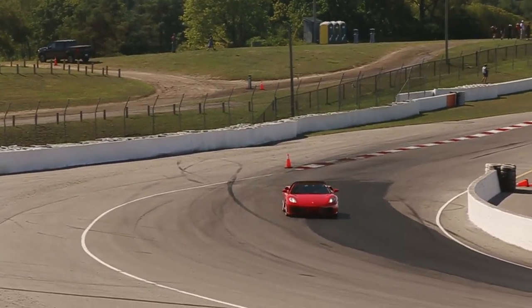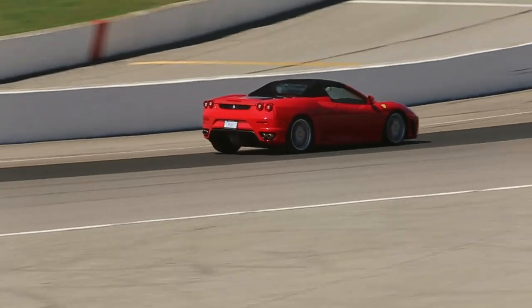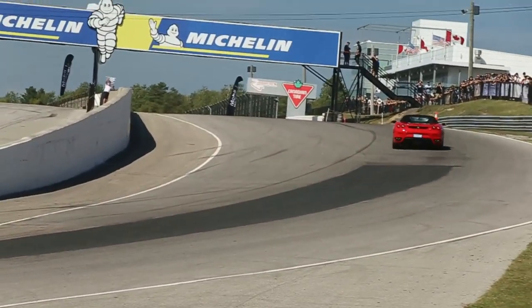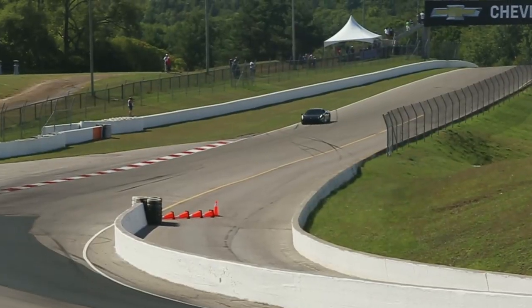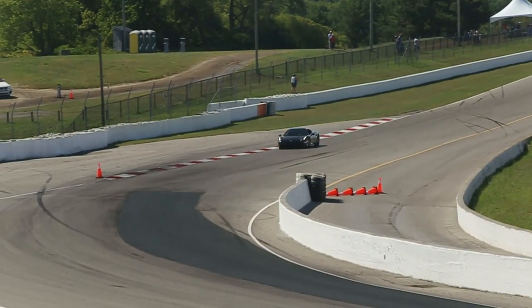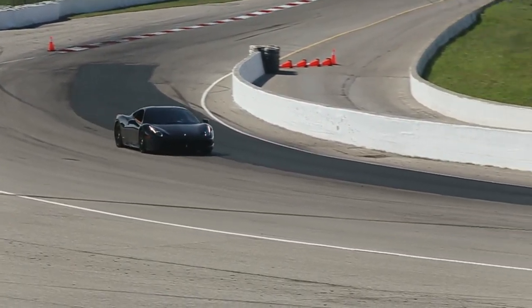Yeah, absolutely. F430 — fantastic, thank you for bringing it up. Getting better from yesterday? Yeah, getting a little more used to running the track backwards. Well, you're going forwards — you're just going by the track backwards.